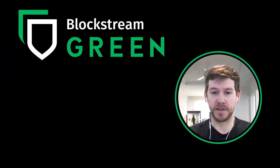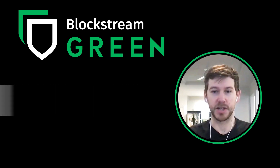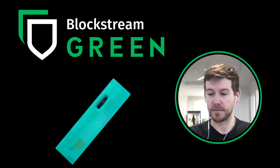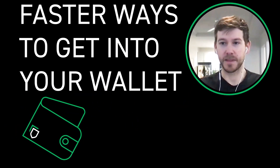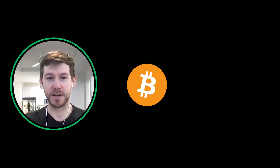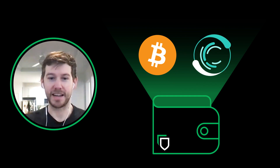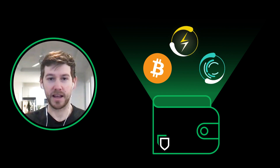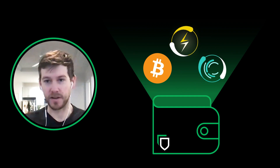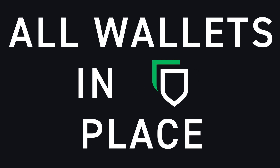Our team has been hard at work improving the UX and UI surrounding Green. The Jade setup flows are going to be changing — getting a lot more educational. There are going to be easier and faster ways to get into your wallet. The whole UX/UI is changing so that Bitcoin and Liquid will now be accessible under one wallet. You can add a Liquid wallet very simply, and it's all going to be under one recovery phrase instead of needing a separate one for each.